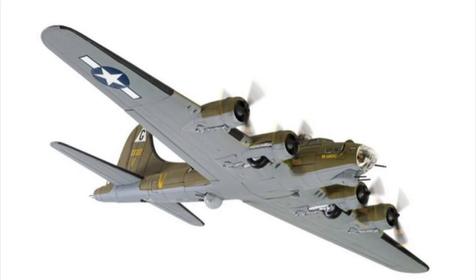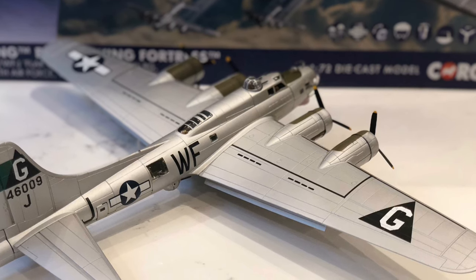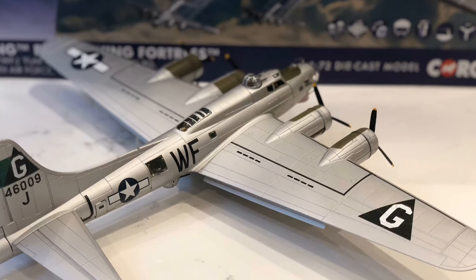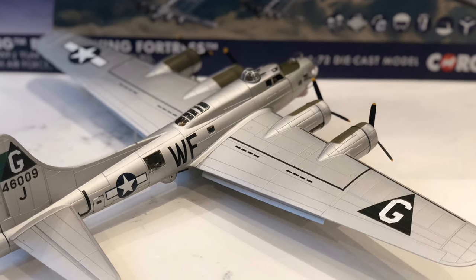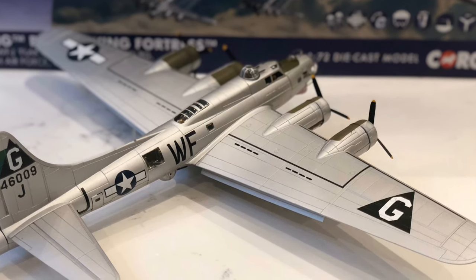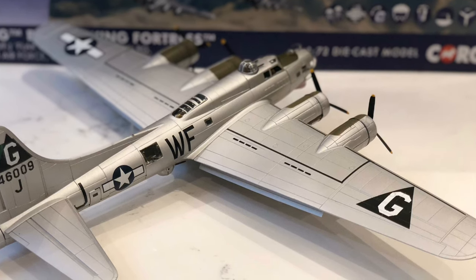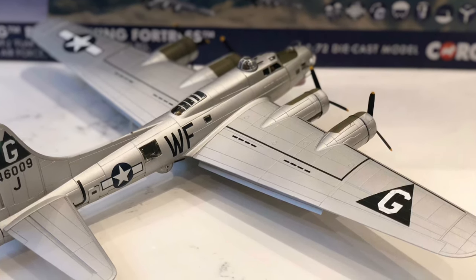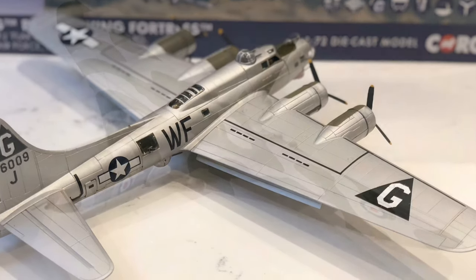Really quite impressed that Corgi are going after Memphis Belle — the B-17s generally sell fantastically well. I think it's a great time given everything that happened last summer with Tony Foulds in Sheffield, who'd been looking after the memorial since he was a little boy. It would be a lovely gesture and great PR for Corgi to present him with an actual model after everything he's done for the fallen crew.